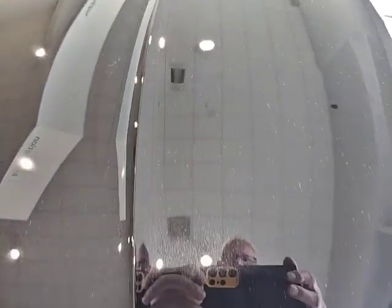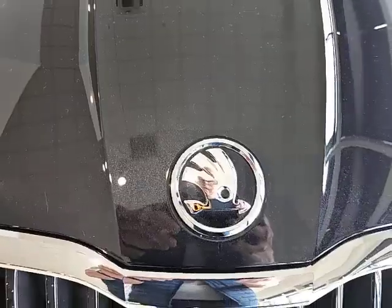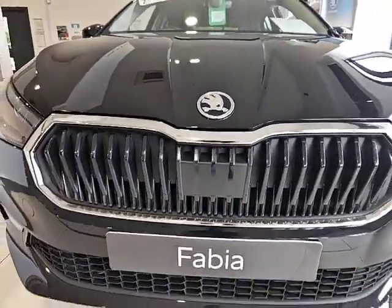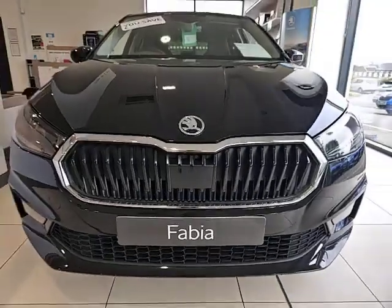As you can see, it's finished in beautiful black magic metallic paint, with the Skoda logo on the front and the blacked-out grille with the chrome surround.